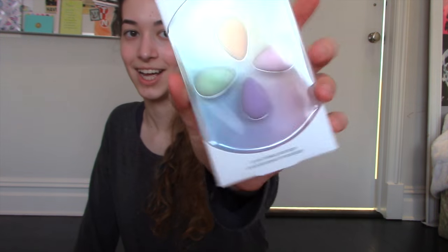I got mini makeup sponges and they look like Easter eggs — it's like pastel and it's so cute for the spring. I'm obsessed.